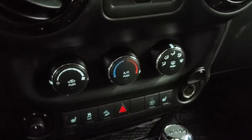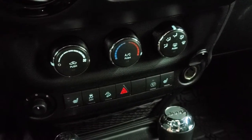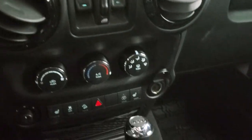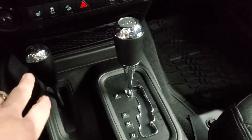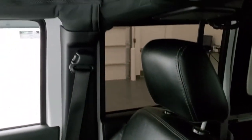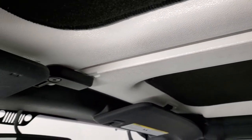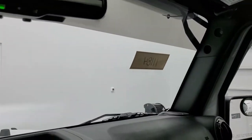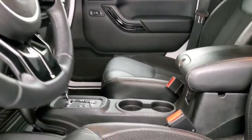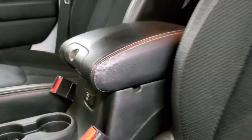Down here are your climate controls along with your heated seat button, stability control, and downhill assist control. Notice the gloss black bezels around the air vents. You also have the automatic 5-speed transmission and the 4x4 shifter on the floor. The passenger-side floor mat and seat are in excellent condition with no rips or tears. It smells very clean inside this Wrangler. You also get a 115-volt, 150-watt plug-in.